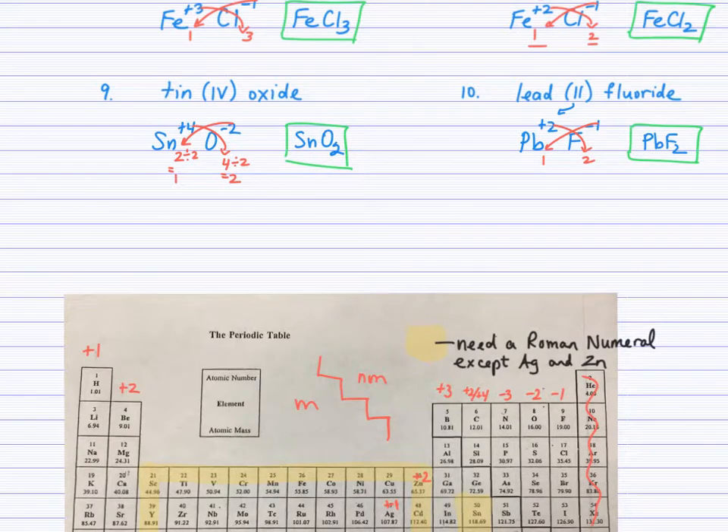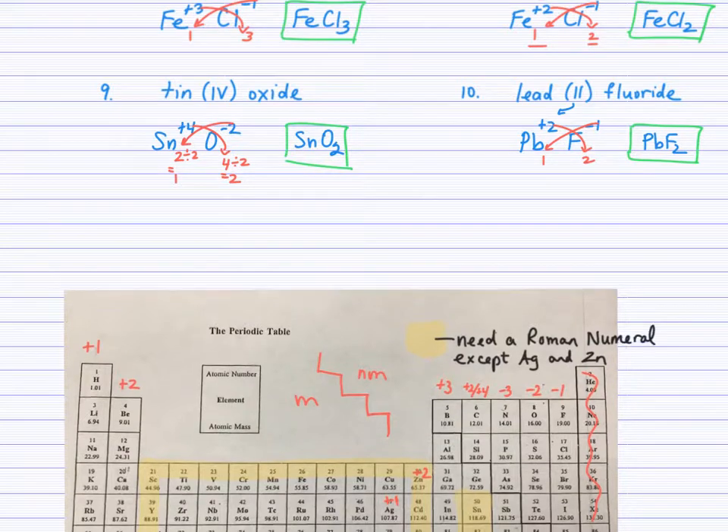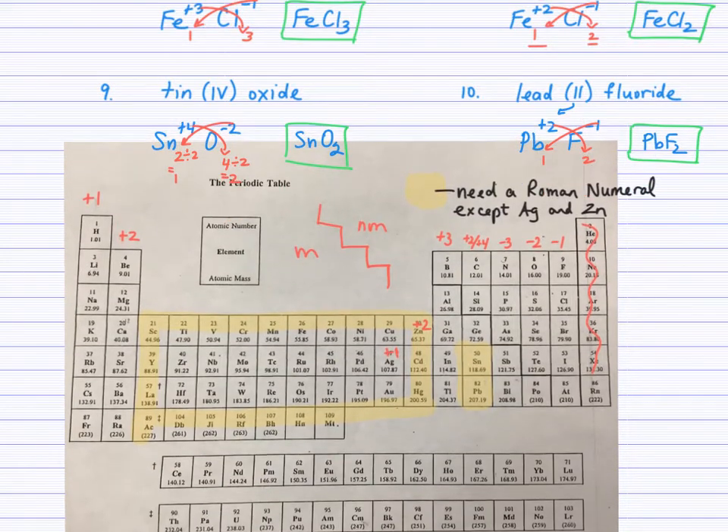Those are ten examples of binary ionic compounds. The metal was always written first with a positive charge, and the non-metal always came from the right side of the periodic table. Sometimes the metals needed a Roman numeral. To recap: transition metals except silver and zinc need a Roman numeral, and tin and lead also require Roman numerals.